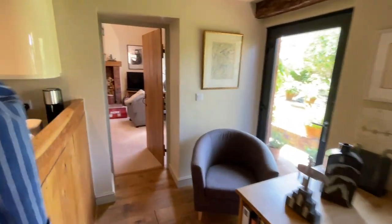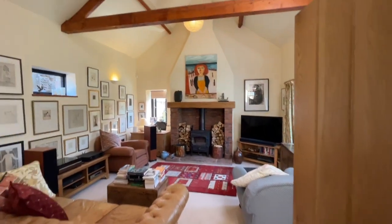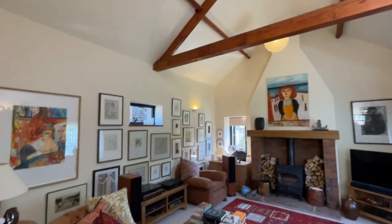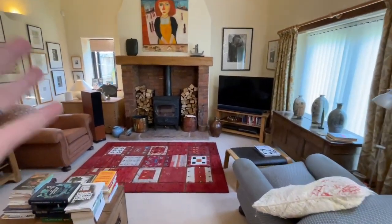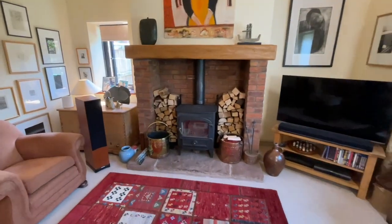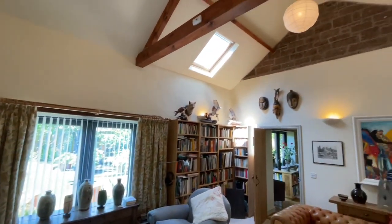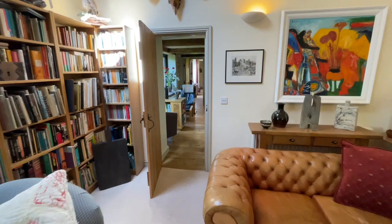And then from there we go into the living room. Incredible high ceilings in here and a huge fireplace with a multi-fuel stove. What a superb room this is. And there's some big exposed stone up there too — gorgeous.